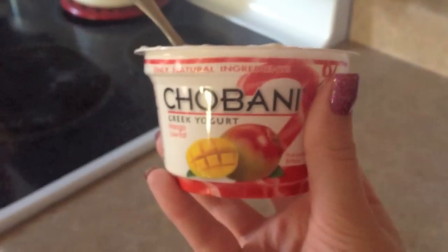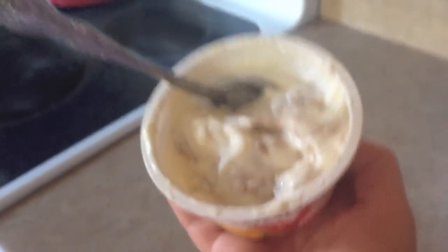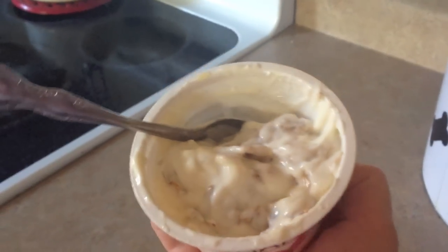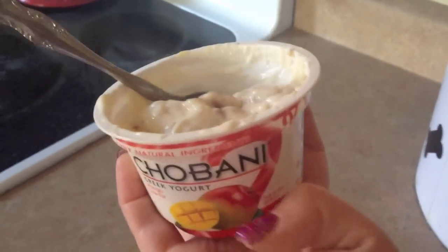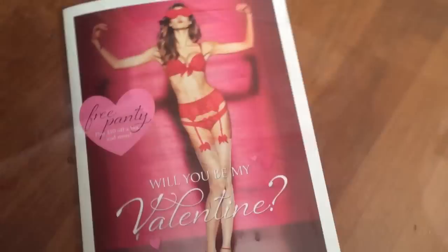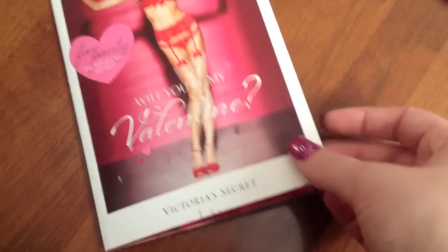Breakfast today is Chobani Greek Yogurt in Mango Flavor. I also put a few Special K Flakes in here. I usually like to put grape nuts cereal for a little bit of extra crunch with my yogurt, but we didn't have any, so I just put a little bit of cereal flakes. Just went and got the mail with Harley — we went for a little walk.